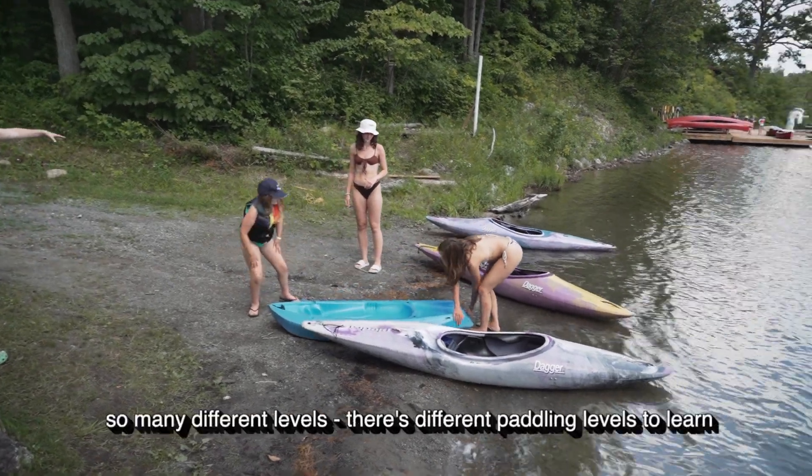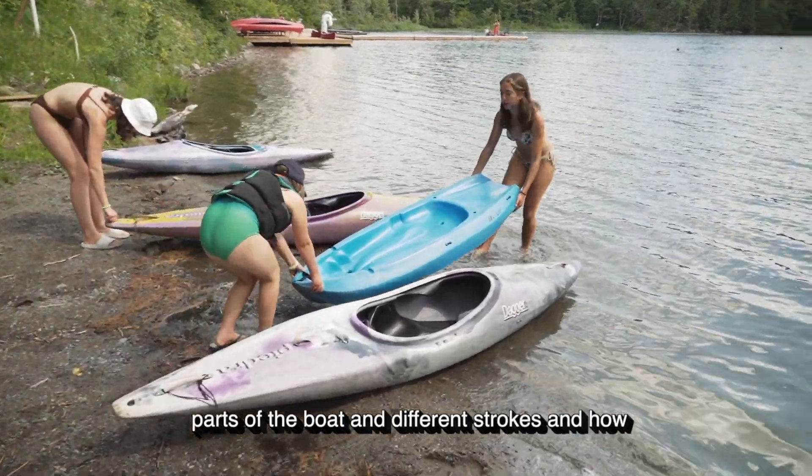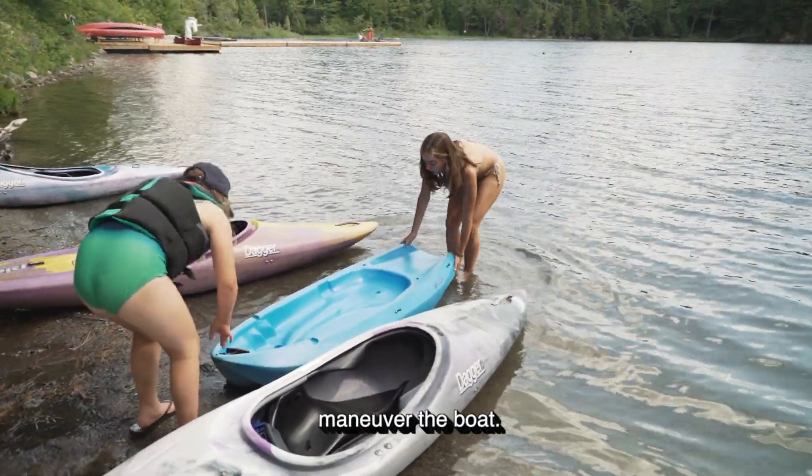At kayaking you can also complete so many different levels. There's different paddling levels, you can learn parts of the boat, different strokes, and how to maneuver the boat.